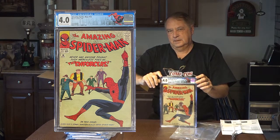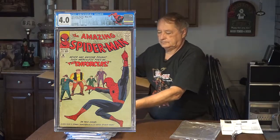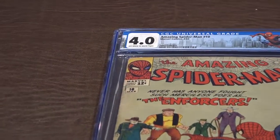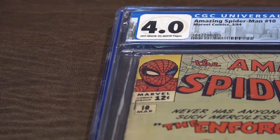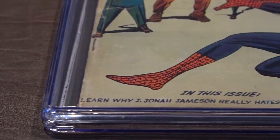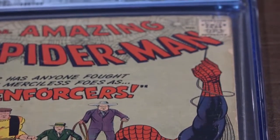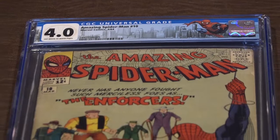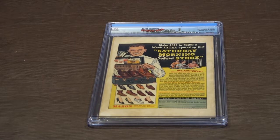Spider-Man 10, graded 4.0. Spider-Man 10 versus The Enforcers, 4.0, off-white to white pages — a blue-eyed Spider-Man cover. I was able to take the blue eyes off of one of my issues that had Spider-Man fighting the Green Goblin, and it came back as universal, pretty high-graded 6.0. Here's the back cover to Spider-Man 10.